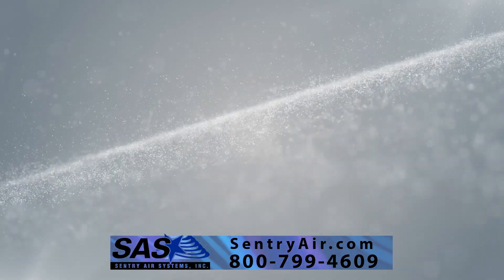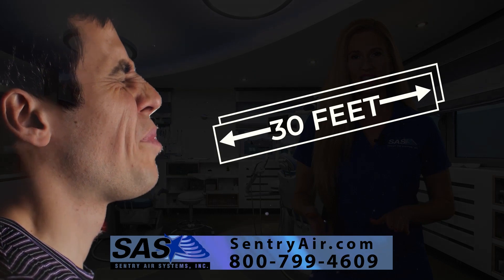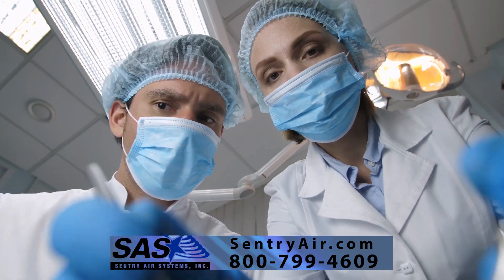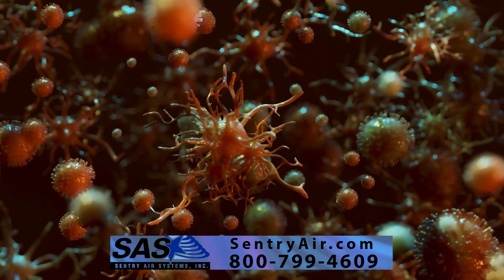When aerosols are not captured at the source, in many cases they can spread up to 30 feet, presenting dangers such as inhalation or direct contact with office personnel, remaining suspended in the air, and becoming respirable or settling on surfaces and tools used in the immediate vicinity.